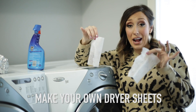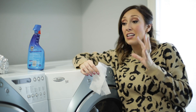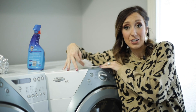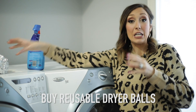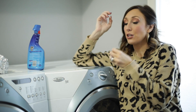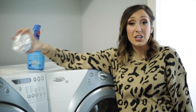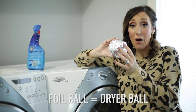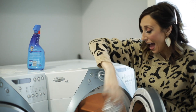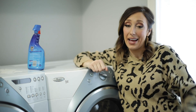Did you know you can make your own dryer sheets pretty inexpensively? All you need are some cloths, some vinegar, and a little bit of essential oils. Or you can buy reusable dryer balls that are affordable — you toss them in and they help cut down on static. Or best yet, go to your kitchen and make yourself a ball of foil about the size of a small baseball. That works great as a dryer sheet and can be used again and again.